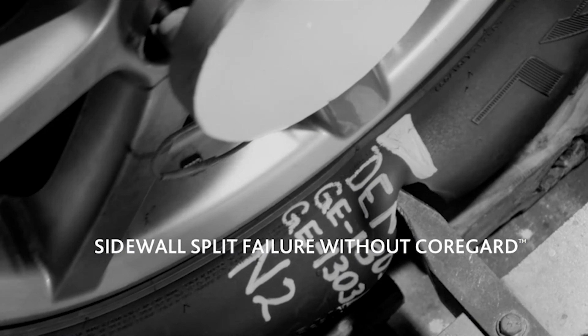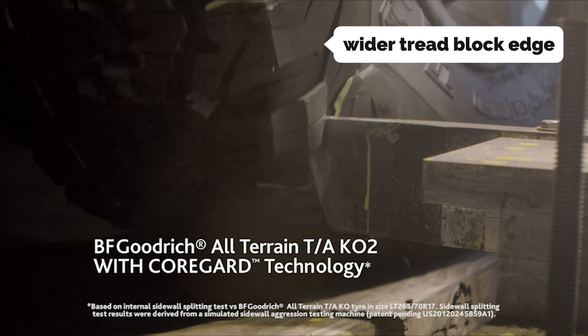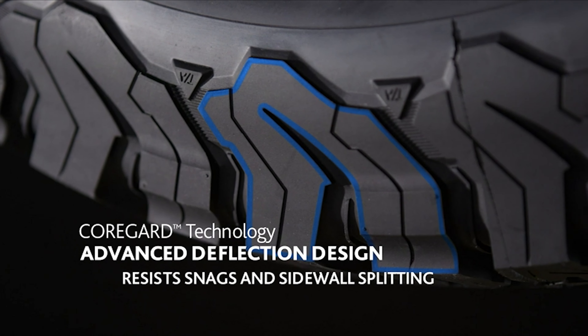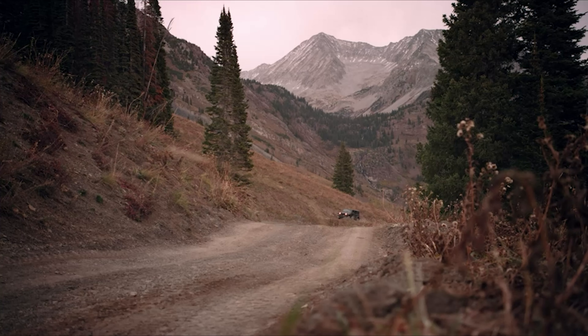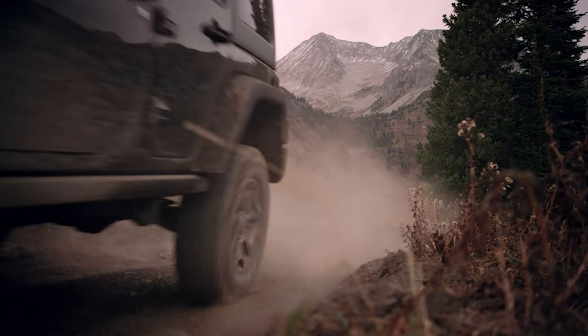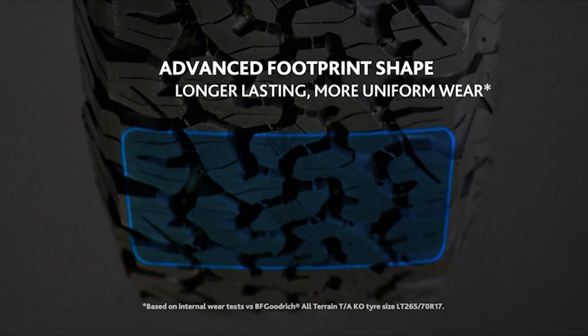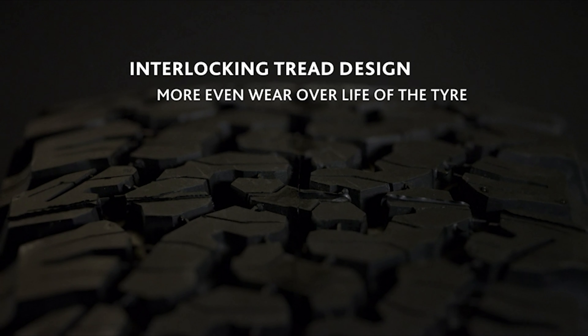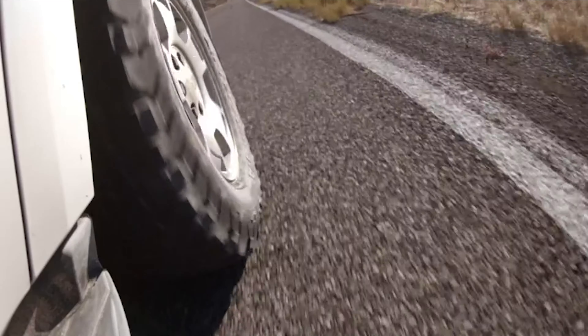The KO2's tread design is unique, featuring continuous 3D sipes and a wider tread block edge that helps resist damage from rocks. Both features help the tread last longer while increasing grip, especially in off-road conditions. The All-Terrain TA KO2 is also highly durable — our test driver has been driving this tire for two and a half years, commuting on freeways, off-roading, and hauling heavy loads, with hardly any wear to the tread or sidewall.